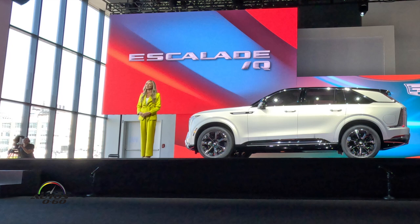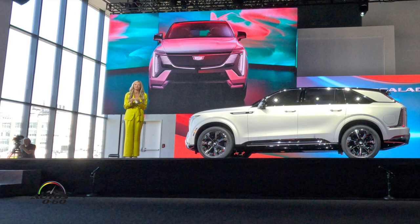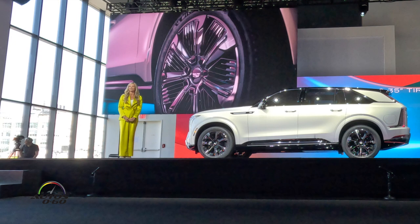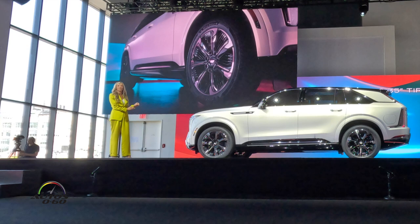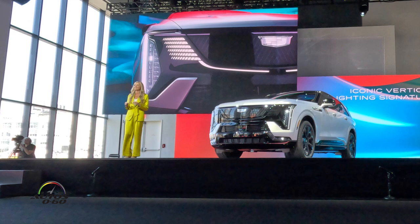The first place you see it is in the profile. It's sleek and athletic. And then you combine that with this powerful front end and bold stance. It's an all-new design that's distinctly Escalade. The 24-inch wheels and 35-inch tires are the largest we've ever offered on an Escalade, and they add to that impressive presence of the vehicle. And that lighting — that iconic vertical lighting signature that you've come to know on Escalade — it's more dramatic than ever.